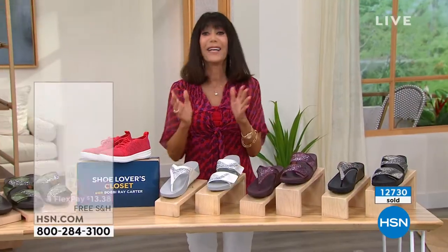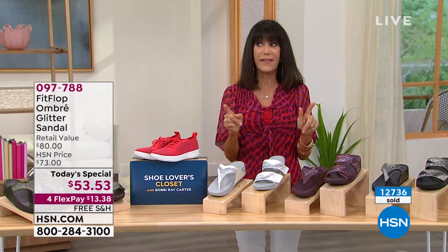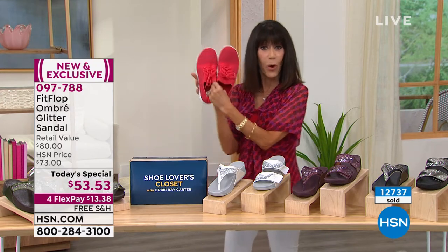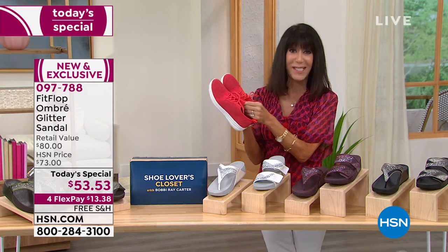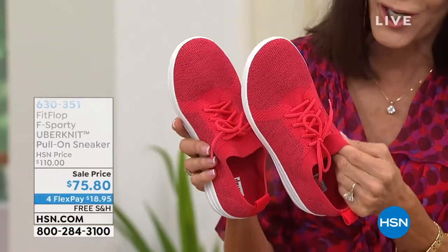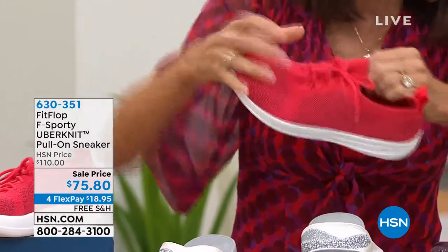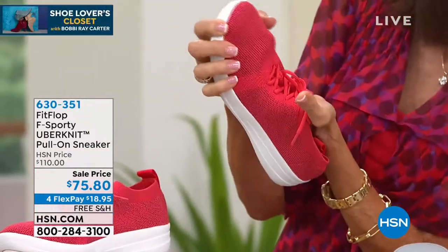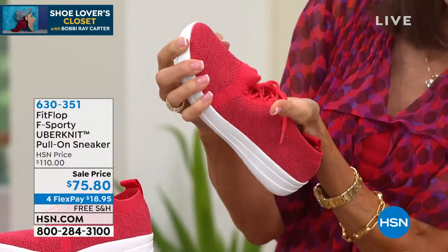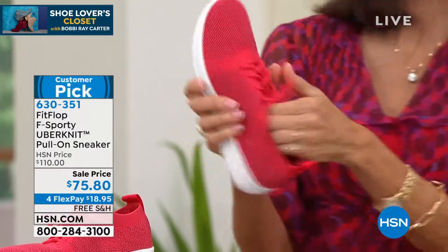Miss Randy will be back in the next hour. But first, a shoe we wanted to mention: the Uber Knit Sneaker from FitFlop. Look at this — the entire upper is all stretch knit. We sold it for $110. It's a Customer Pick with 4.5 stars on HSN.com, $75-$80 today.